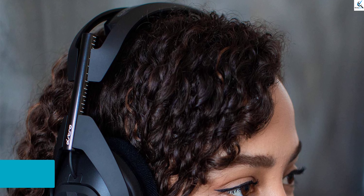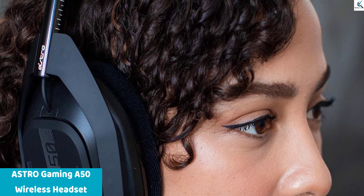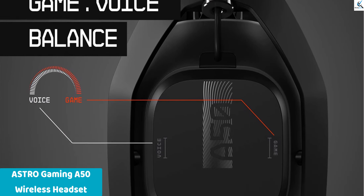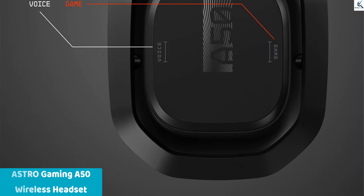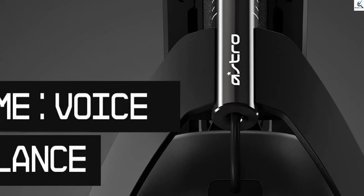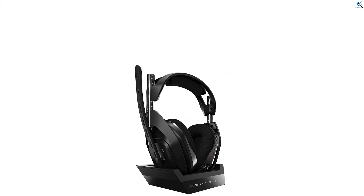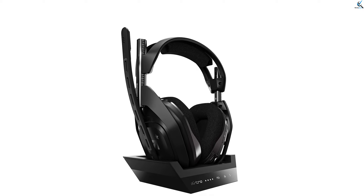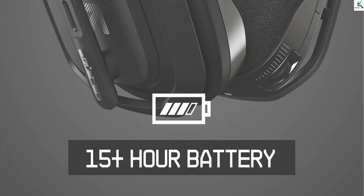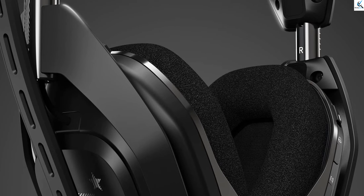The Astro Gaming A50 Wireless Headset with Base Station Gen 4 offers premium audio performance and versatility, compatible with PS5, PS4, PC, and Mac. Its sleek black and silver design adds a stylish touch to any setup. The included base station allows for easy charging and customization of audio settings. With wireless functionality and long-lasting battery life, the A50 ensures freedom of movement. Whether you're gaming, streaming, or listening to music, the Astro A50 delivers immersive sound and comfort for extended use.